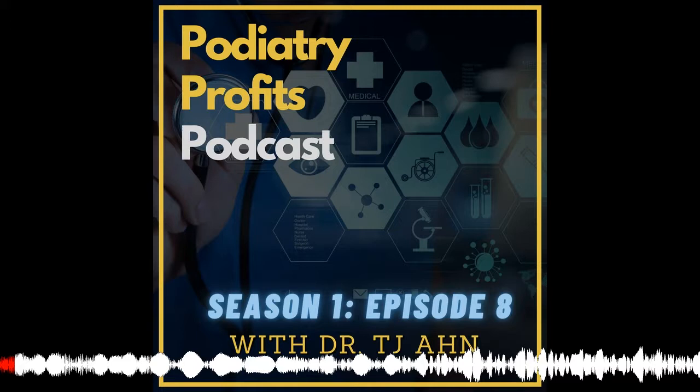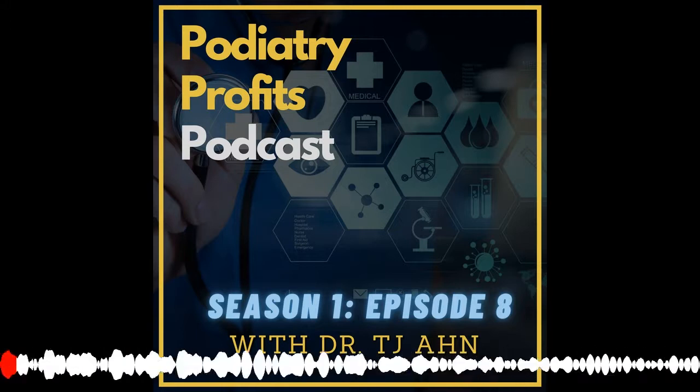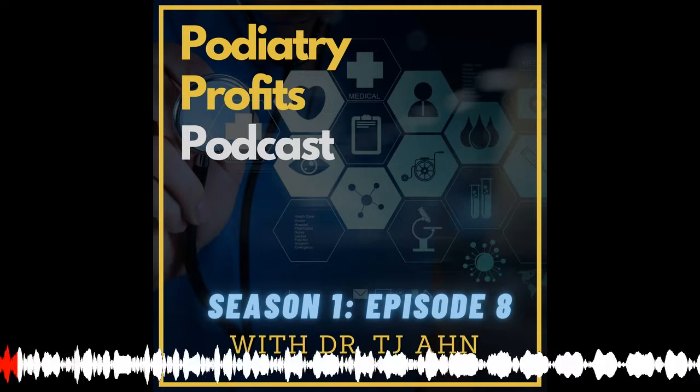Hi, this is Dr. TJ Ahn. Welcome back to yet another episode of Podiatry Profits Podcast.